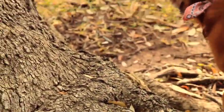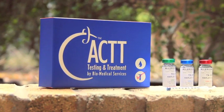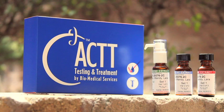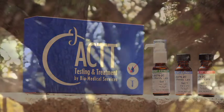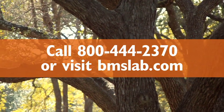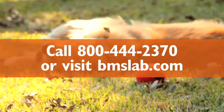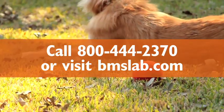With two options for immunotherapy, Biomedical Services tailors treatment to the temperament of the patient and the lifestyle of the pet owner, allowing even more patients to receive the allergy treatment they need. To learn more or get started today, call 1-800-444-2370 or visit bmslab.com.